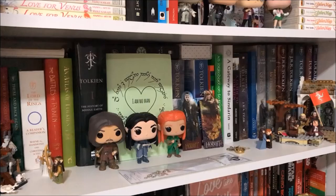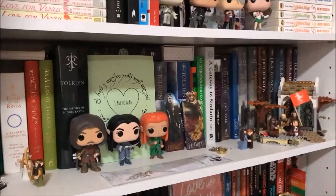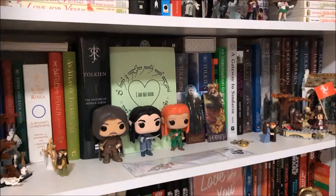That's the end of my Tolkien shelf tour. I hope you enjoyed it — please feel free to leave me a comment below. That's all from me today and hopefully I'll see you in my next video. Bye everyone!